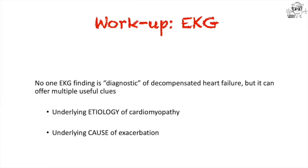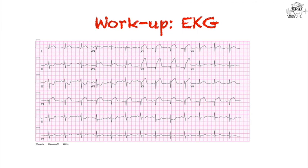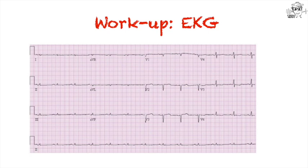The EKG is very important. There's no single finding that diagnoses heart failure, but it can point to useful clues for etiology and cause of exacerbation. For example, one EKG shows atrial fibrillation — if new, this may be what tips a patient into heart failure. Another shows a large anterior myocardial infarction, which might explain low cardiac output and concomitant heart failure. A third EKG shows low voltages and loss of R waves in the anterior leads, which can be seen in advanced cardiac amyloid — an important clue even if the patient isn't yet in heart failure.